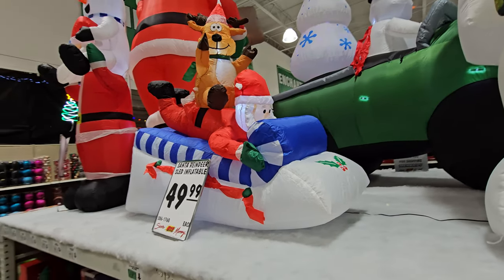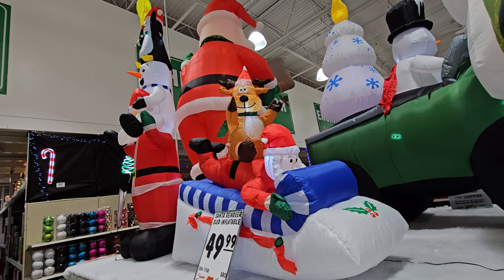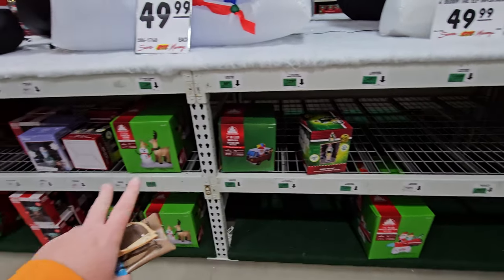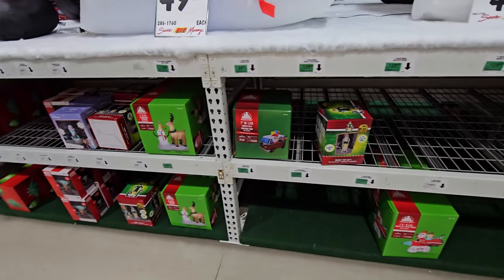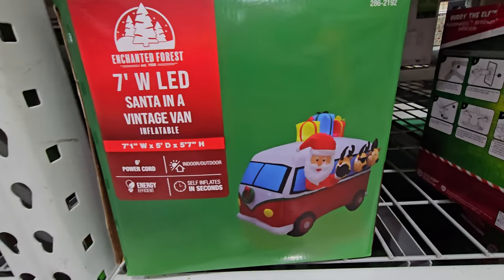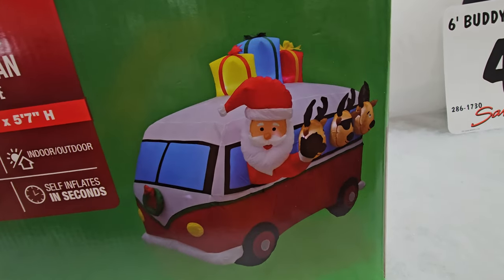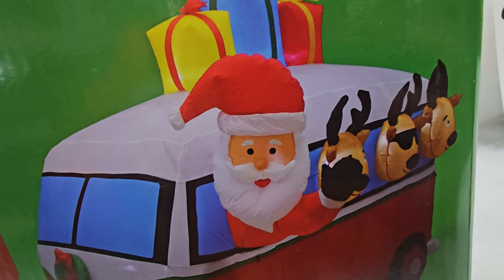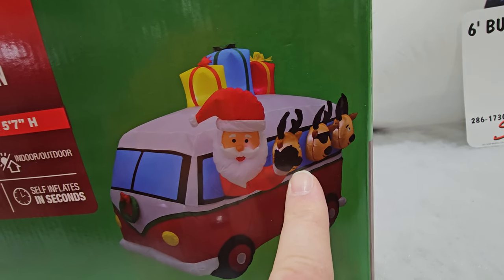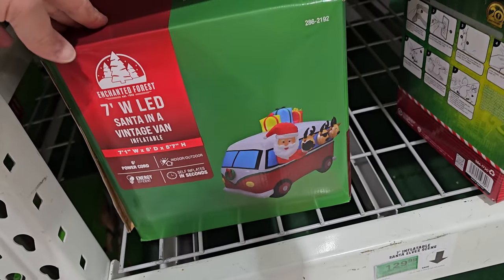Look at this one over here - Santa reindeer sled inflatable. This is awesome - look at how Santa is laying on the sled zooming down the hill and the reindeer is riding Santa! They're so sold out of a lot of these, but look at this one: a seven foot LED Santa in a vintage van. I had to take a closer look - it's $99 and that is really cool.